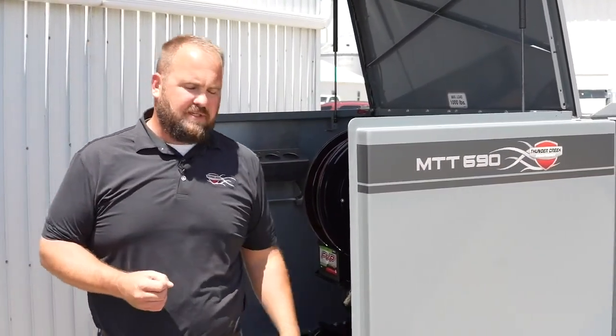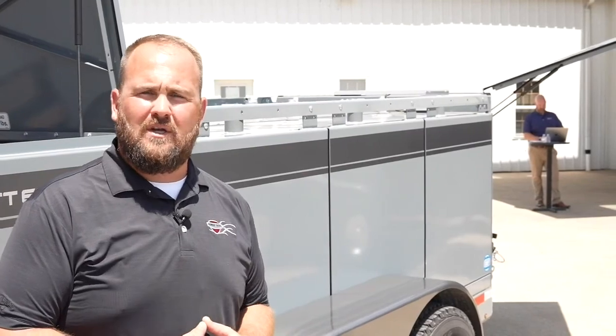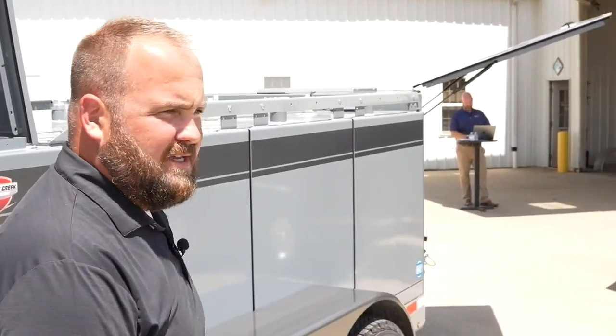That leads us to this next trailer that we just came out with here in the past year. We introduced this at ConExpo this year in Las Vegas, and this is another product that was built out of necessity and demand from our customers. We really hit the ground running with the MTT. Customers were using it, enjoying having fuel and DEF, and they were asking for things like oil for top-offs — whether it would be nice if it just had a little bit of oil on it or the ability to do a small oil change. This next product is our MTO — multi-tank with oil.